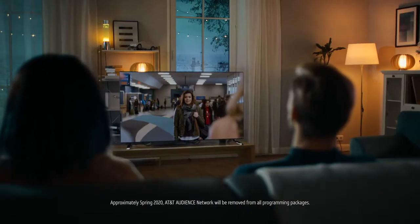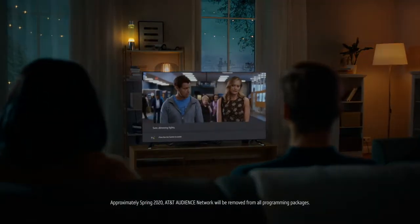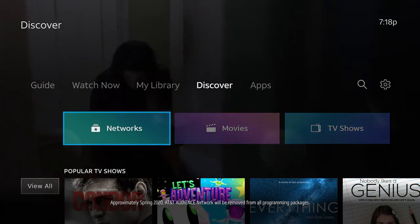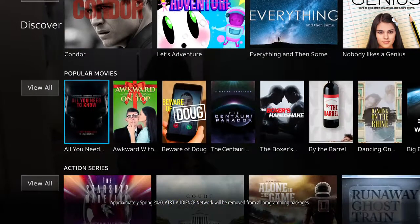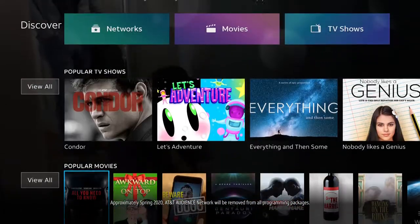Not only can you control your entertainment, but many smart home devices as well. Just say 'Dim the lights' — sure, dimming lights. Click on Discover to see what's playing and enjoy access to thousands of shows and movies on demand. Prepare to make your TV viewing experience even more dynamic.